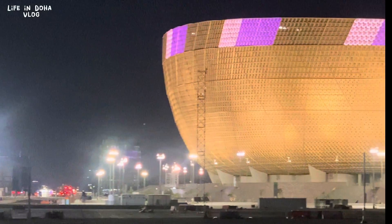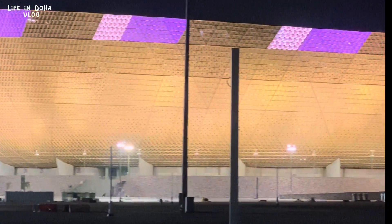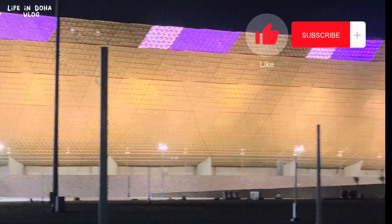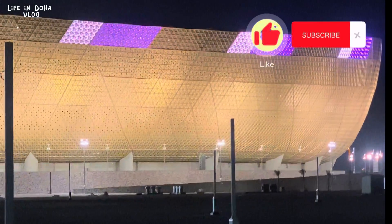Finally, I leave you with some amazing spectacular views of the stadium at night time. Hope you liked the video — if you did, please like, subscribe, and share with your friends. Thank you very much. Bye.